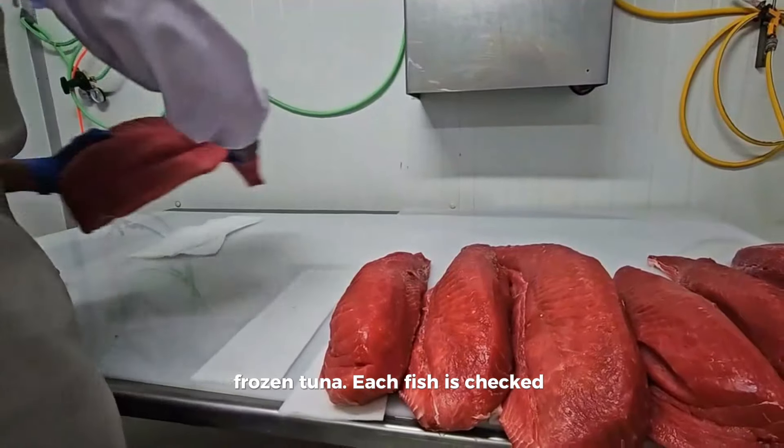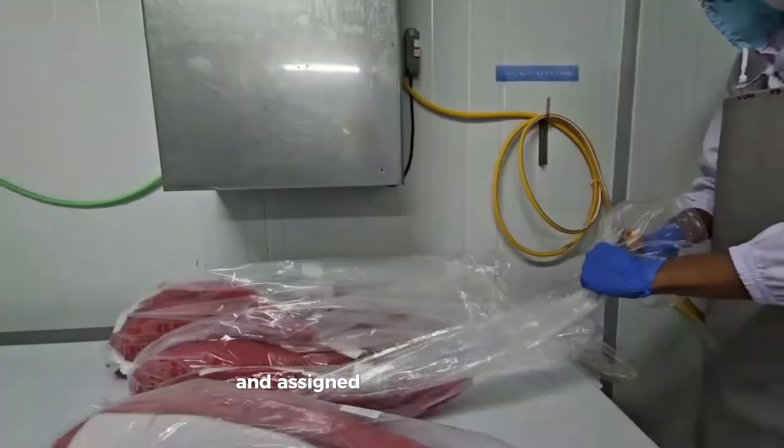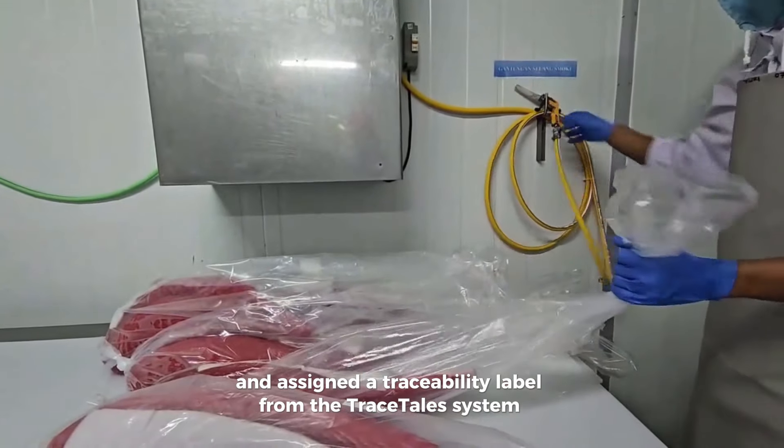Each fish is checked a second time for odors. Loins are individually weighed and assigned a traceability label from the TraceTales system.